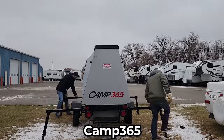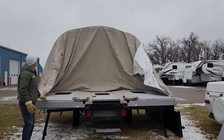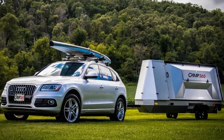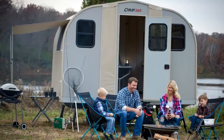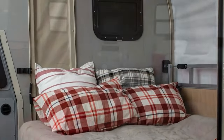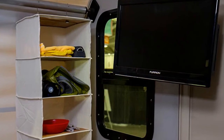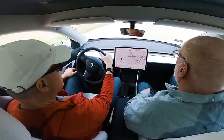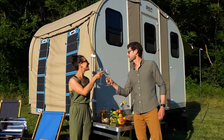Camp 365 plans to bring the T-model to life at manufacturing plants in Iowa and Minnesota, with production slated to commence in the summer. Prospective adventurers can secure their spot by reserving a T-model now, requiring only a $100 fully refundable deposit. The entry price for this compact family cabin on wheels is expected to be around $25,000, positioning it as an accessible option for those seeking mobility, comfort, and affordability in their outdoor pursuits.